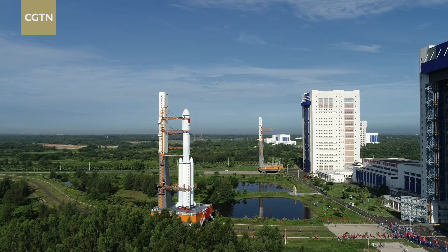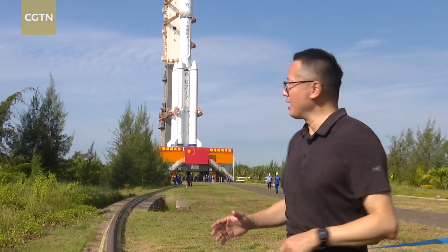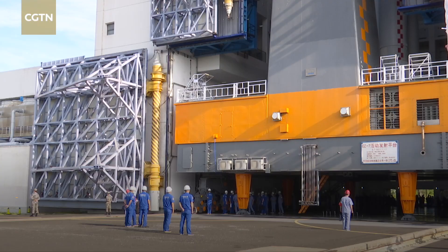The combination of the Tianzhou-3 cargo spacecraft and Long March 7 Y4 carrier rocket are being moved from the assembly complex to the launch pad, some three kilometers away in the distance. The whole process will take about two and a half hours.